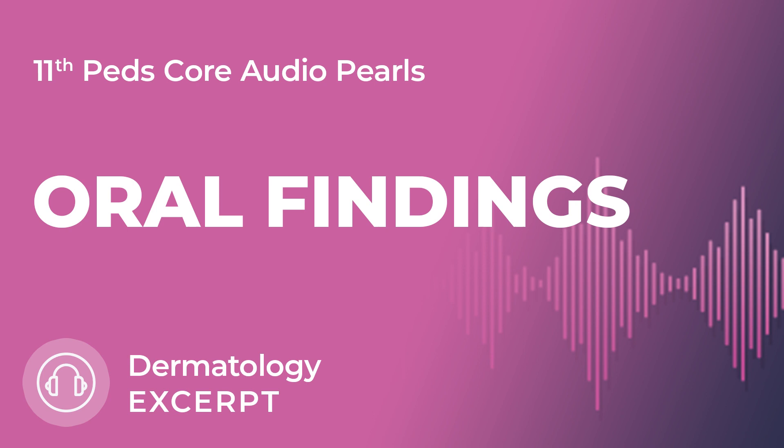Next, we already talked about Peutz-Jeghers syndrome. In these patients, you can see oral melanocytic mucosal macules on the lips and buccal mucosa. They can also be on the perianal area, hands, and palms. Remember, Peutz-Jeghers is associated with intestinal hamartomatous polyps, so these patients need to be screened.